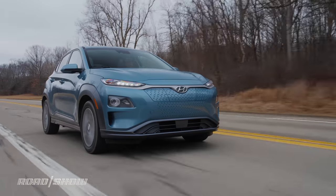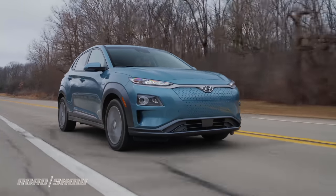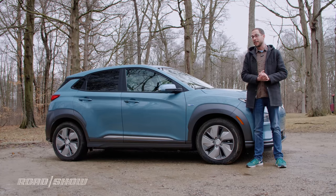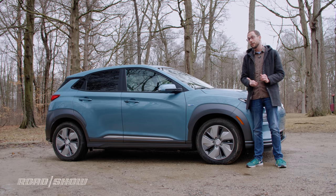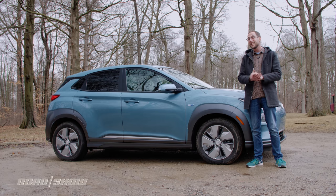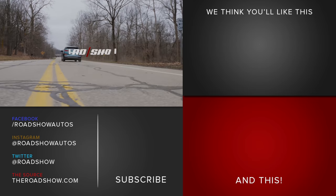The Hyundai Kona Electric more or less checks all my boxes. It's pretty much a normal car with a stout electric motor and a capacious battery, which means I think it'll go over pretty well with the public. The only problem is getting the car to the public — thanks to supply constraints, the vehicle is only available in ZEV states for the time being. While Hyundai does intend to make it a 50-state car, the automaker's not entirely sure when that will happen. For Hyundai's sake, I hope it's soon, because this is one car that shouldn't be region-locked.